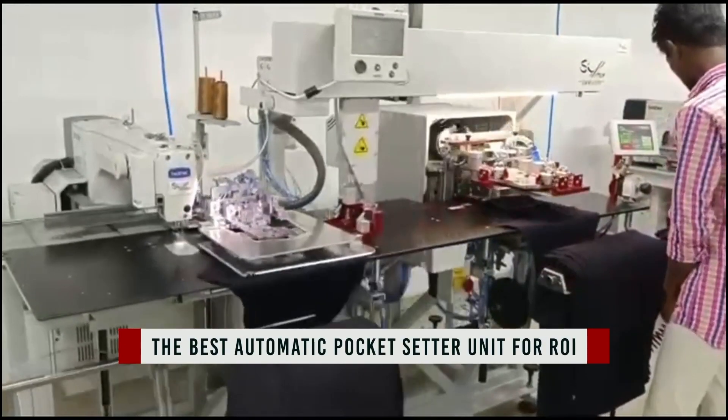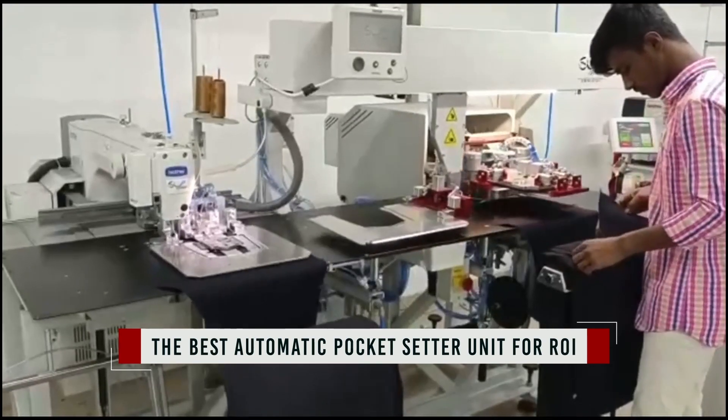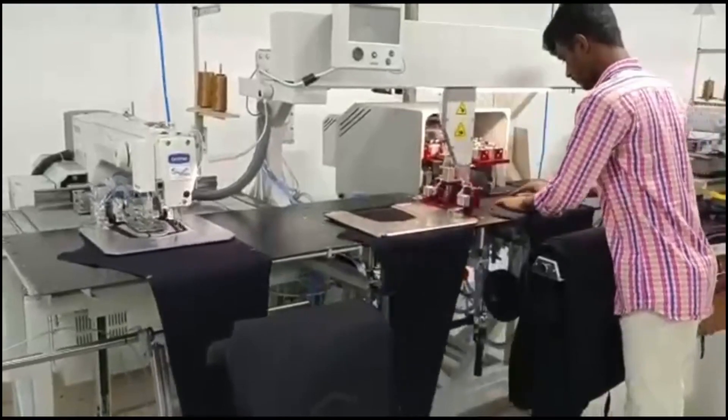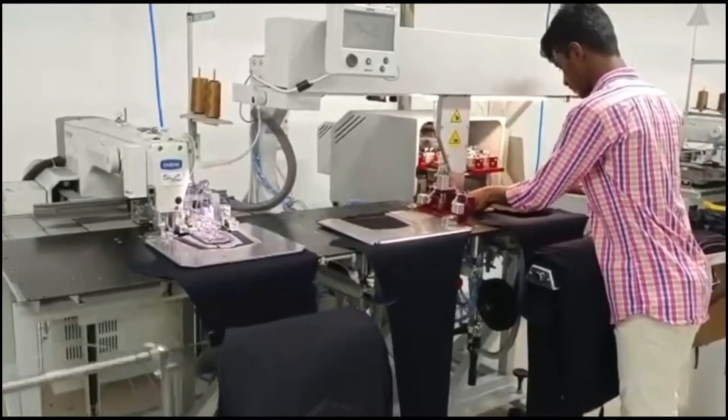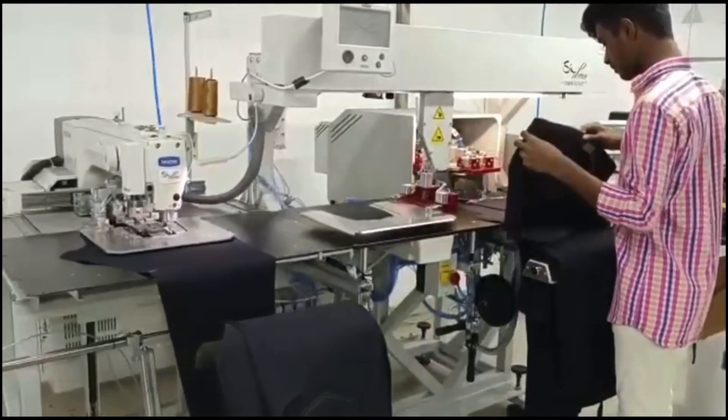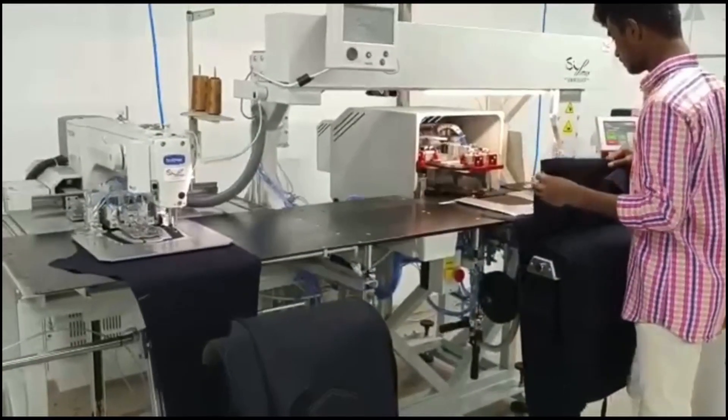Dear ladies and gentlemen, we are glad to have an overview of one of the most important units in our range — the automatic R pocket setter series, single head unit model PS342RFG1SIPV2.